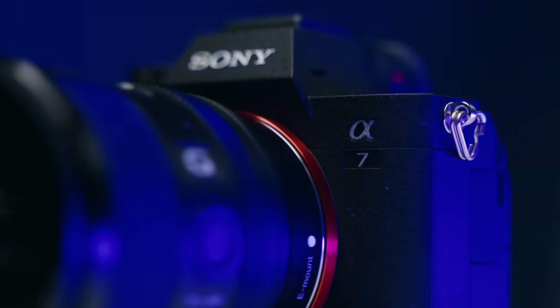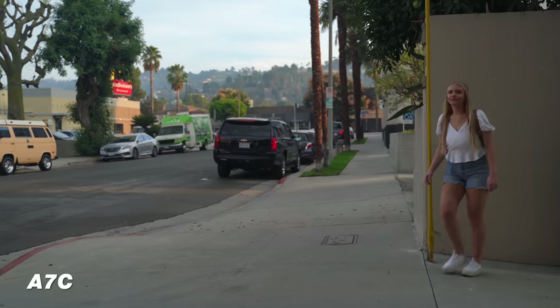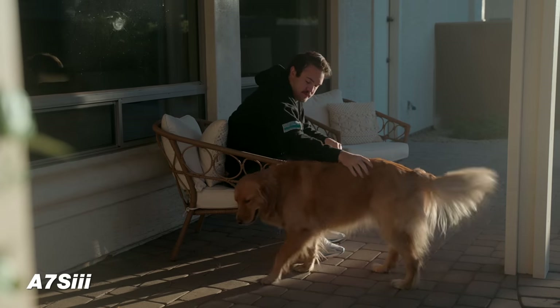I'm gonna help you decide which camera you should get: the Sony a7C, the Sony a7 IV, or the Sony a7S III. If you're looking to upgrade to the Sony full-frame system, these are some of the best cameras you can get when it comes to video. This guide is gonna be heavily focused on video features, though I'll touch on photos as well, because a lot of content creators shoot both.